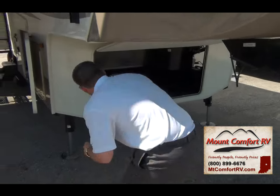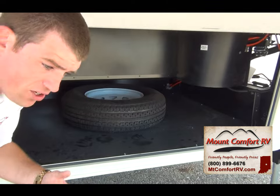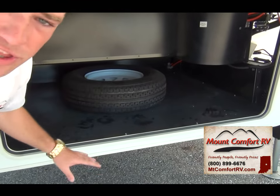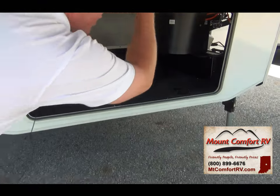The storage down here — one of the things I wanted to show you is you've got separated storage. It's got a spare tire right here, but if there's anything — sewage hoses, coolers, anything you don't want to get with your other clothes or storage that you don't want to get dirty — this is all separated.